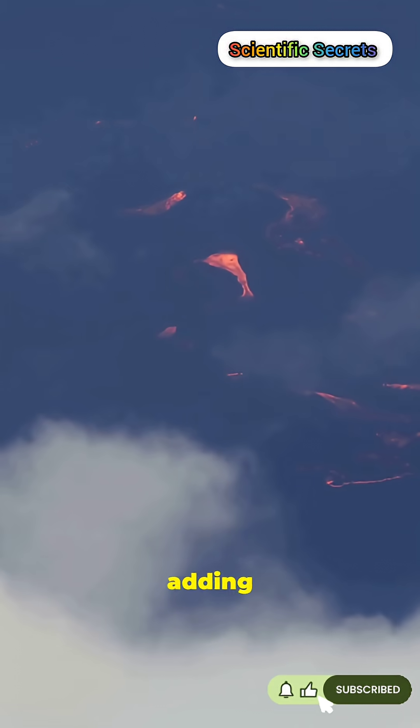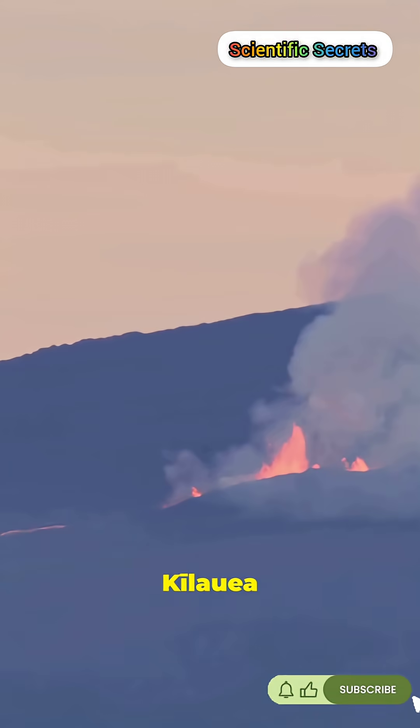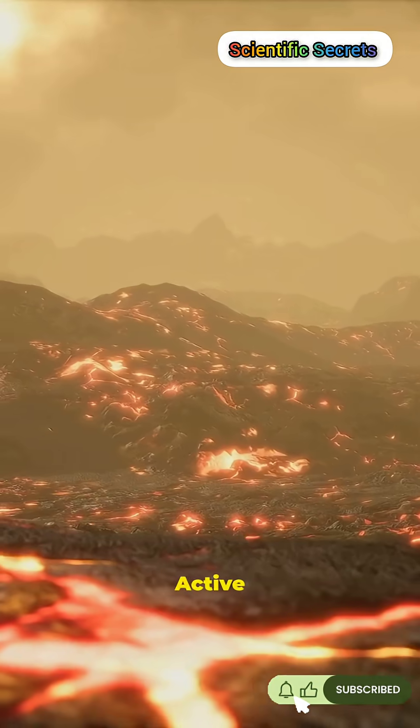Active giant Mauna Loa keeps adding land today. Active giant Kīlauea keeps adding land today. Active growth.